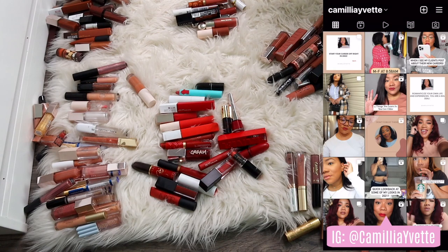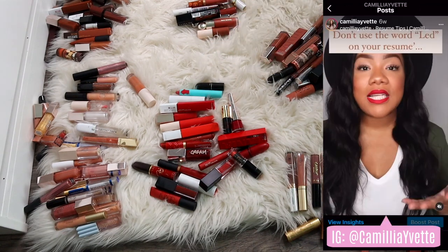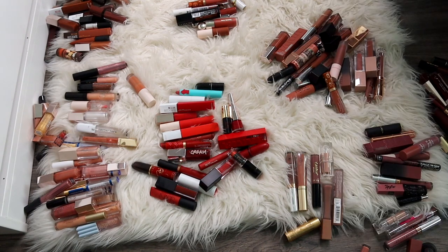After this declutter there's going to be one more final go-through declutter and then I'm going to give you guys a full-on makeup collection and beauty room tour type video, so make sure you stay tuned for that. But for today we're going to finally declutter these lip products — there are quite a few of them. Go ahead and pause this video and comment down below how many lip products you think I have.